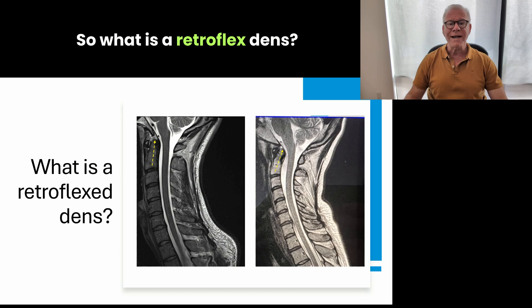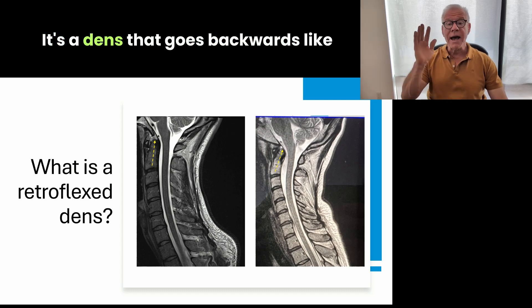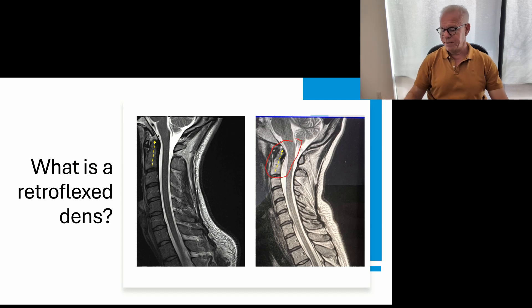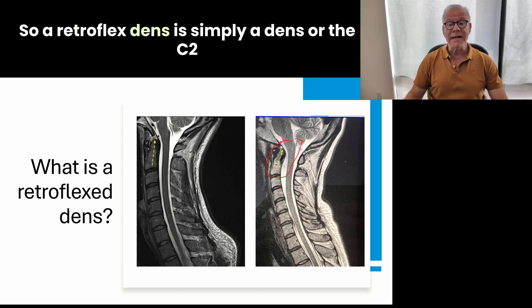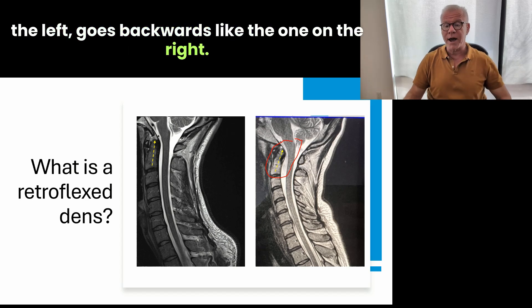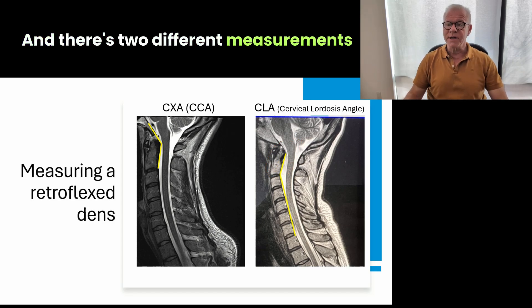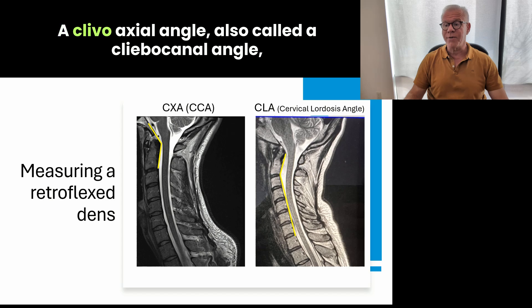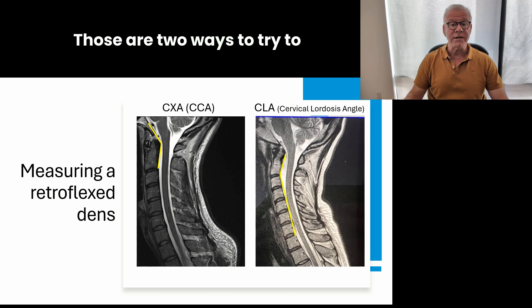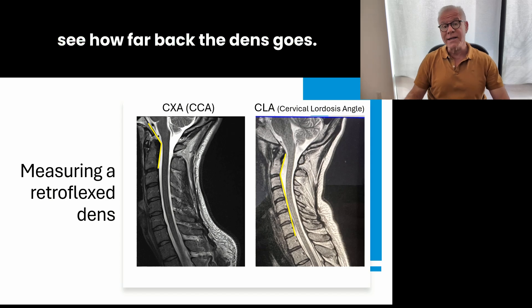So what is a retroflex dens? It's a dens that goes backwards, like the one on the right here. A retroflex dens is simply a dens, or the C2, that rather than being upright and straight like the one on the left, goes backwards like the one on the right. There are two different measurements you can use: a clivoaxial angle, also called a clivo canal angle, and a cervical lordosis angle, also called a CLA. Those are two ways to try to see how far back the dens goes.